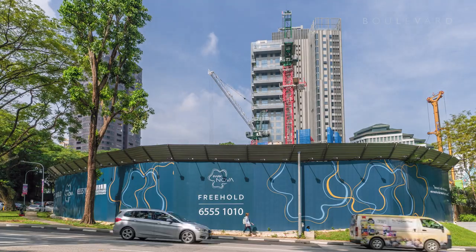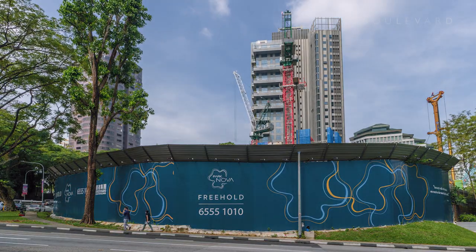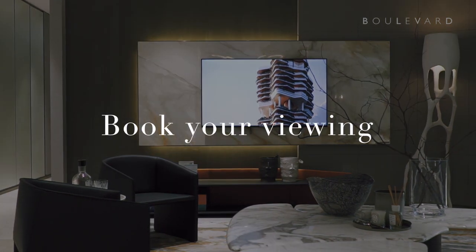This standout development simply must be experienced. Book your private viewing at boulevard.co.